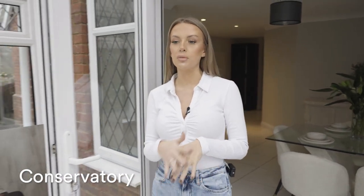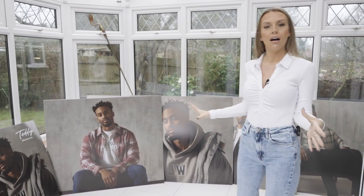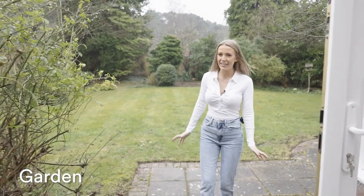So let's go to the garden — we do have to go through the conservatory to get there. This room is nowhere near finished. It is my dog Baloo's room and a shrine to my boyfriend, as you can see, who I am obviously obsessed with.